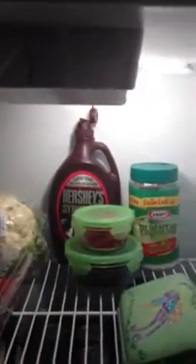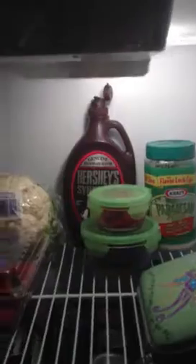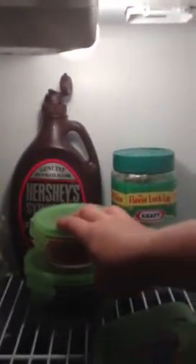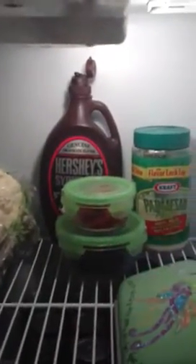Cauliflower and strawberries, and my water from earlier. Hershey syrup, Parmesan cheese. This is tomato paste — oh, this is leaking, I need to fix that. I made the marinara sauce for the manicotti.